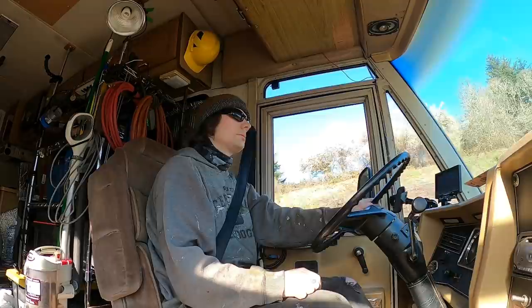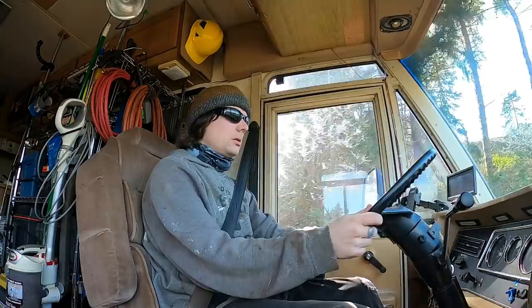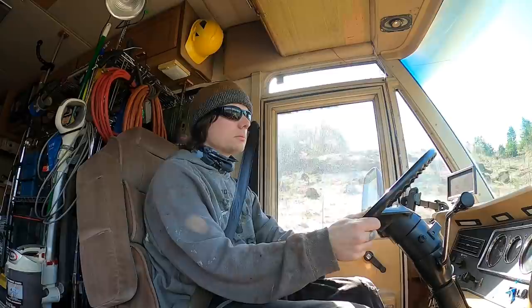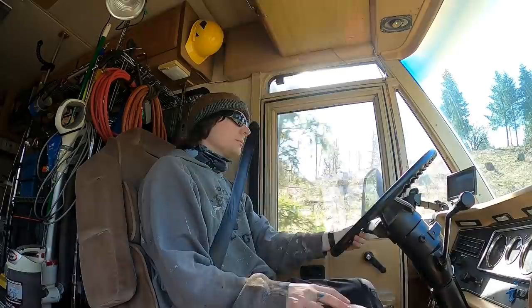Beautiful day today. All right, mission accomplished. Heading back up the hill. Patches definitely does not like having the shroud gone — it's just a little bit higher than it normally is. But that's all right.